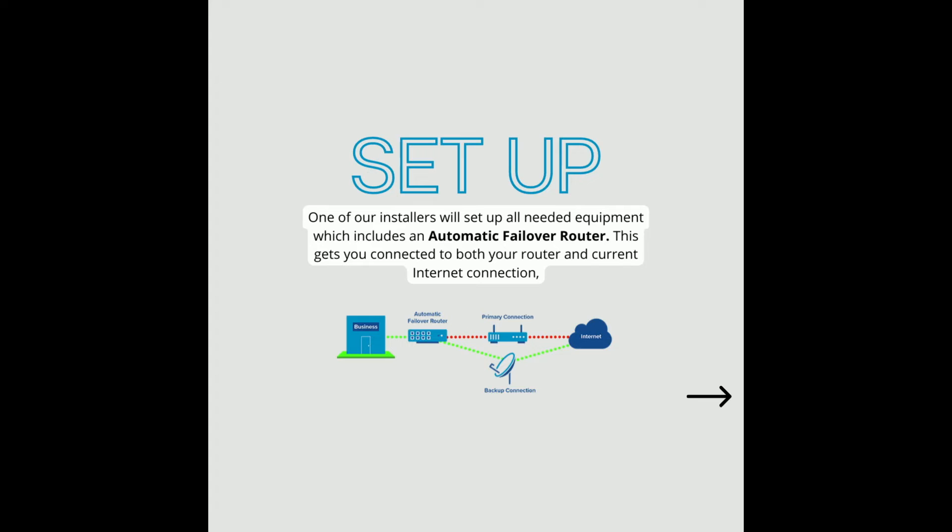Here is how it works. Setup: leave the setup to our certified installers here at Brad's Electronics. One of our guys will set up all needed equipment, which includes an automatic failover router. This router gets connected to both your main router and current internet connection.